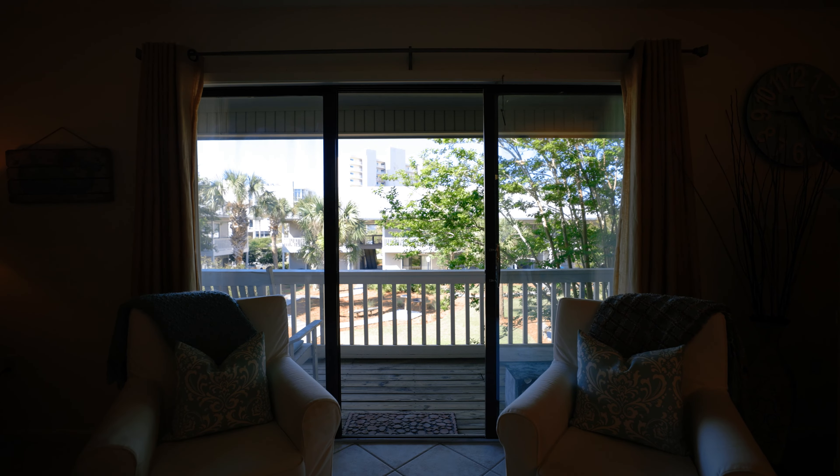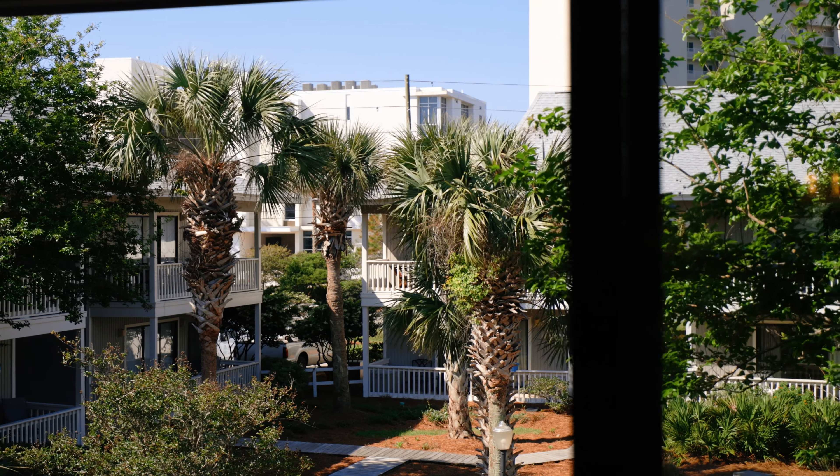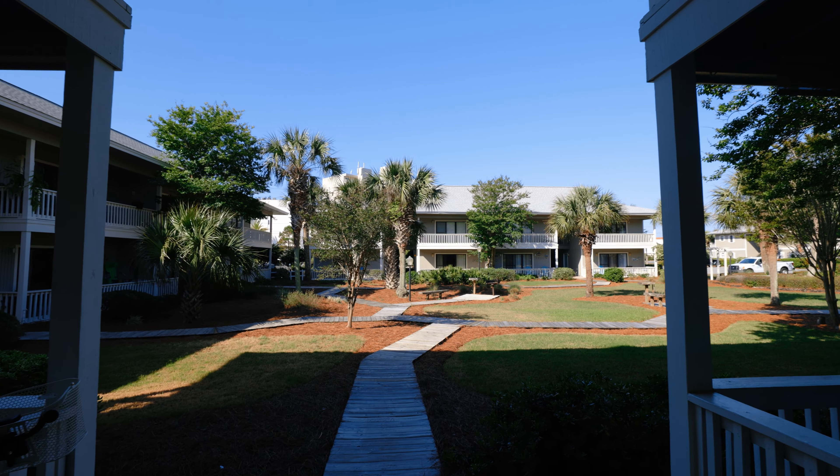All the units right behind me have a huge balcony space that overlooks greenery and overlooks the amenities. We're at the beach here in Seagrove, but this is what makes Beachwood Villas unique.